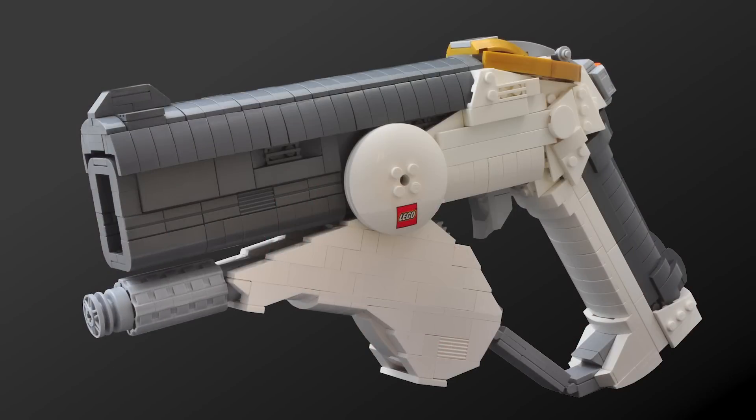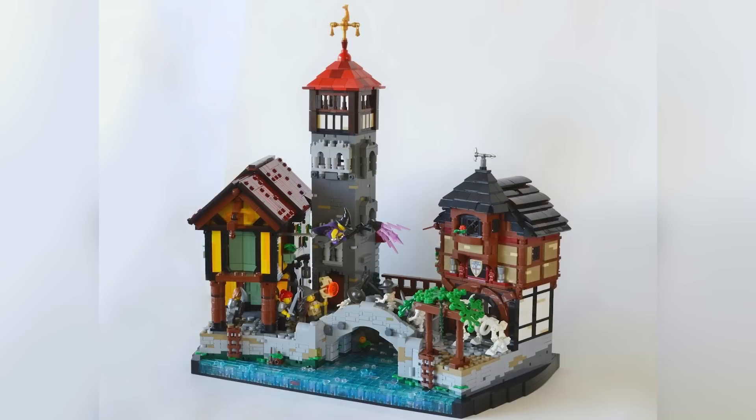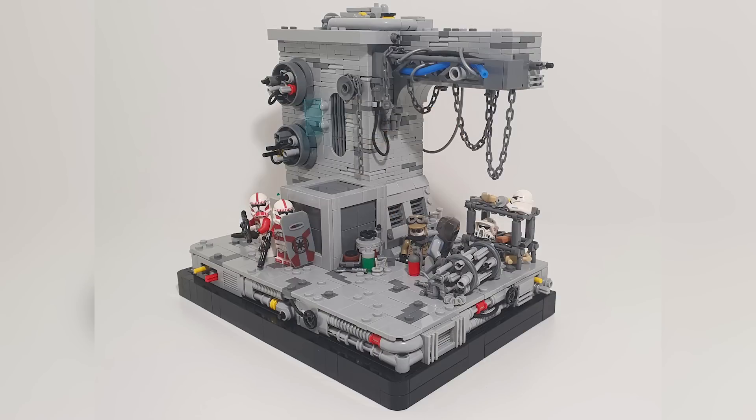Today is another LEGO Top 10 Mocs of the Week episode. Links to everybody I'm showing off and more are in the description below. I present them in no order of best to worst, just a bunch of my favorite builds that I happened to see people building in LEGO bricks throughout this last week.